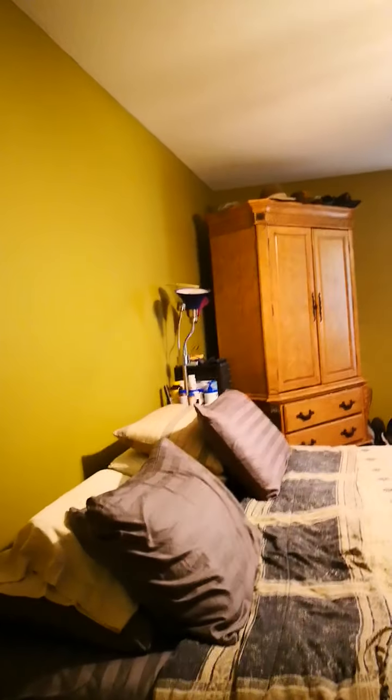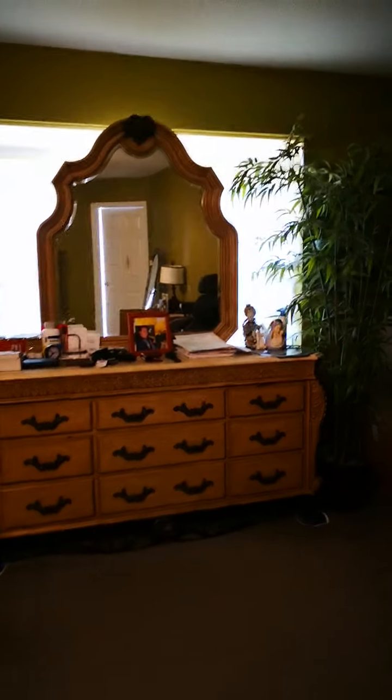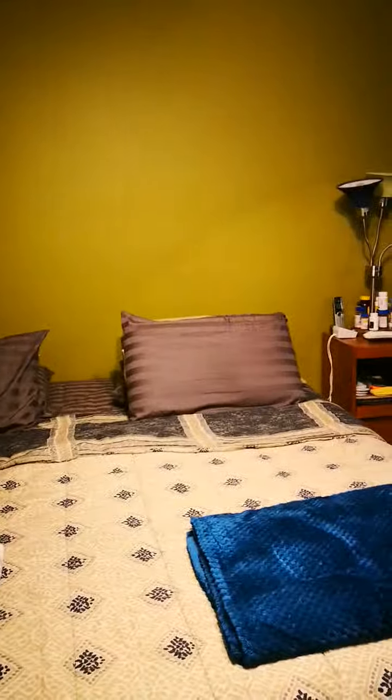This is our master bedroom. We don't have a headboard or anything fancy, but this is my side and that's my husband's side. We have a little sitting area where he keeps his laptop, and a massage chair that we never actually use.